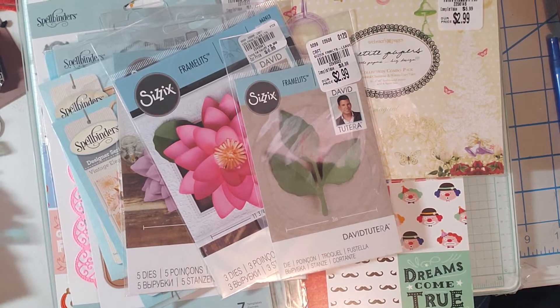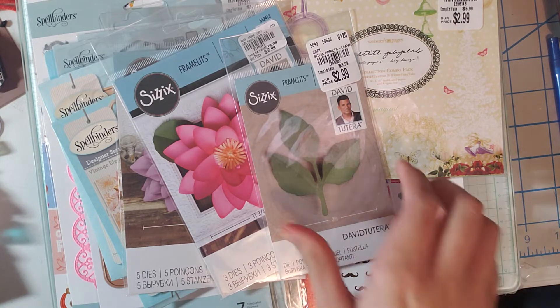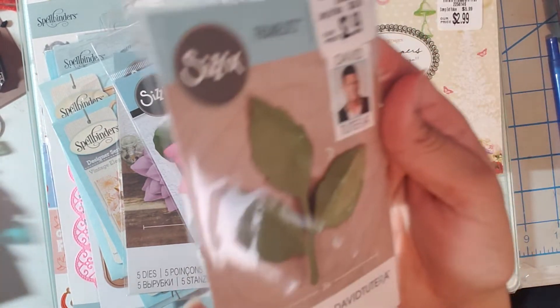Today I have a Tuesday Morning haul and I'm super excited because I haven't been since January, especially with everything going on. I did social distance, I took my face mask and hand sanitizer, and I went early so there was maybe a handful of people including the employees — really really empty, so I got super lucky. Let's get started.